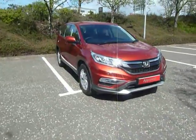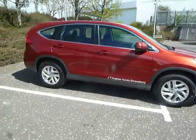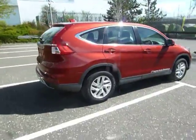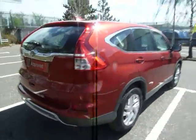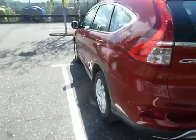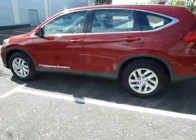Hello and welcome to JT Hughes here in Shrewsbury. My name is Claude Gallen and today I'm going to be showing you around this Honda CR-V. This CR-V is a demonstrator, it's an SE in spec, a 2 litre petrol and it's an automatic. It's also the 5 door, 16 plate and it's in passion red.